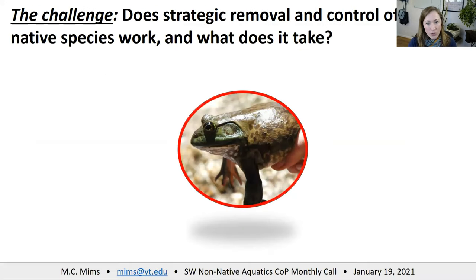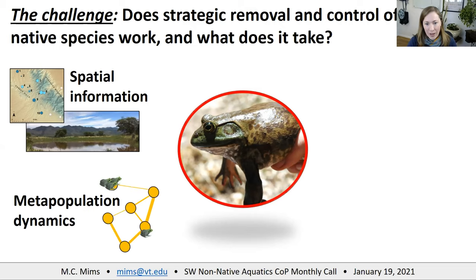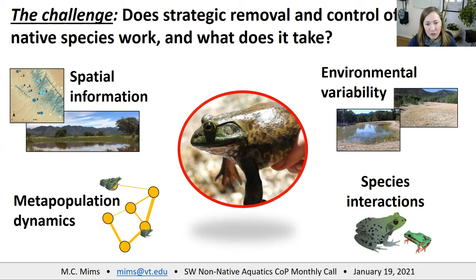These examples emphasize an all-in approach to removal with persistent effort followed by monitoring. That really brings us to this challenge: if you can't go all-in because of logistical challenges, resource limitations, or other things, can you develop a strategy for targeted removal and control? Would it work, and what would it take? To develop a strategic removal approach for bullfrogs, we'd need spatial information about aquatic habitats, metapopulation and sourcing dynamics, dispersal stability, environmental variability — which ponds hold water and how that changes with climate — and species interactions: which species are most at risk from the presence of bullfrogs.